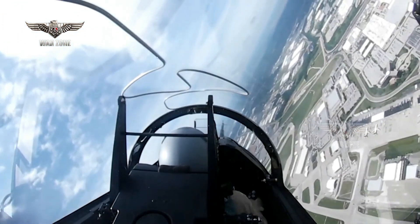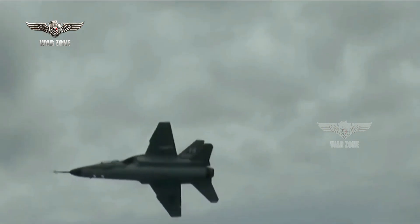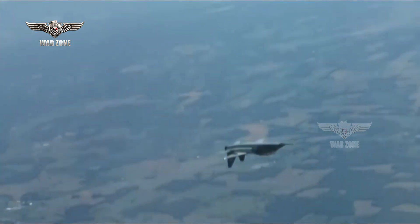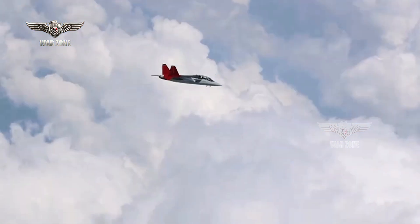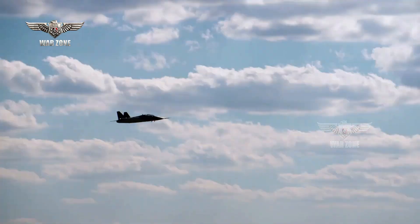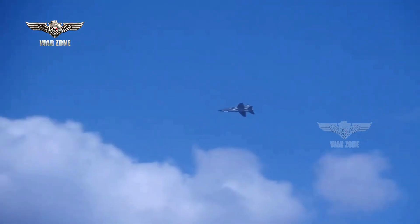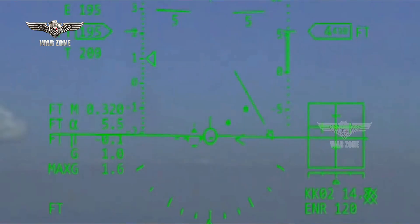Additionally, due to its small size, the T7A can be very difficult to spot during within-visual-range fights. The Red Hawk builds on the legacy of the Tuskegee Airmen, paying tribute to legends of the past and heroes of the future. Boeing's T7A Red Hawk was purpose-built to include provisions for growth, improved supportability, and an innovative maintenance-friendly design. The aircraft was built with digital engineering processes, agile software development, and an open architecture mission system to enable more rapid and affordable future aircraft development.